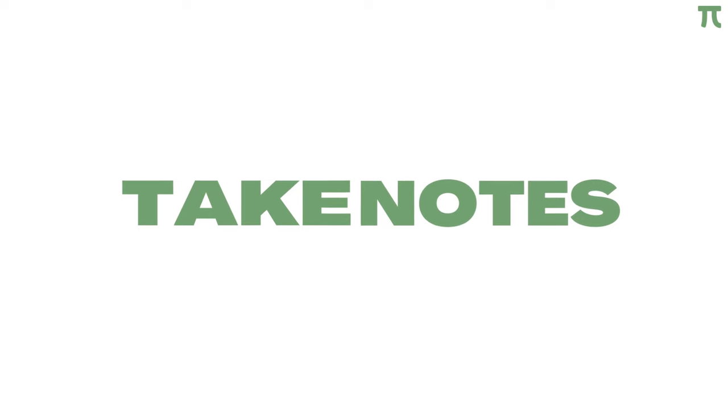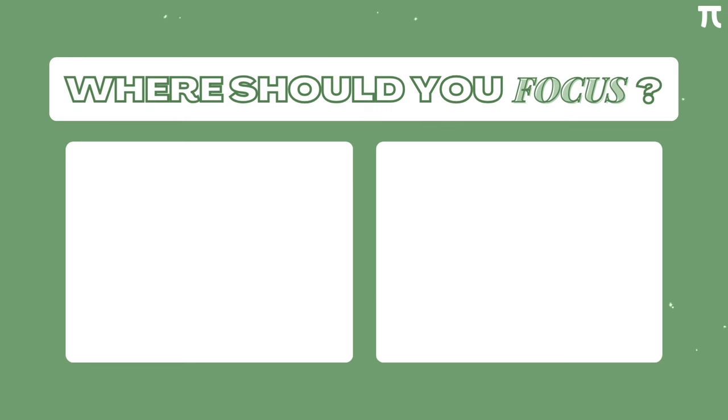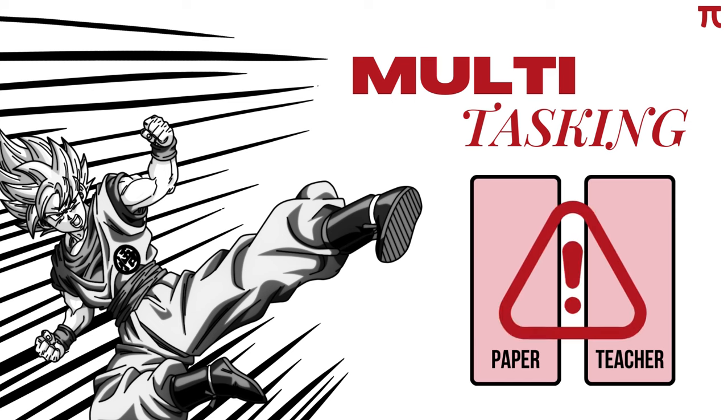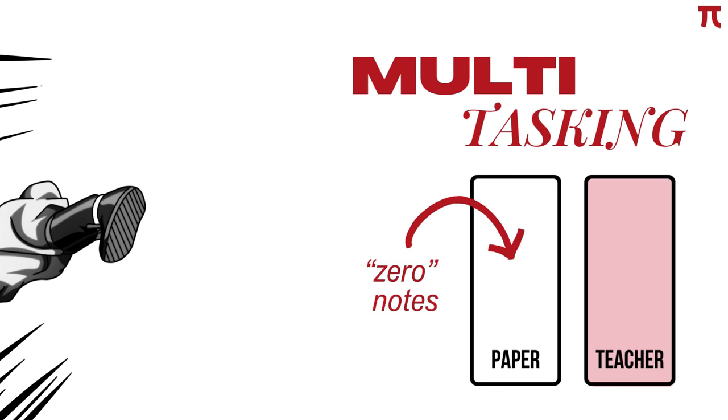Well, not so fast. We haven't talked about its counterpart, which is focus. In a class, there are two things that your attention can be put on — either you are focused on your paper or your teacher. Personally, I do not like multitasking; I think that it is inefficient. Let's say these two bars represent your focus on your paper and teacher. If you think that you can give 100% of your focus to both, think again because you can't. You will certainly divide this into two. Either way, something has to give. For me, it was my paper notes — this helped me focus more on my teacher but left me with zero notes.